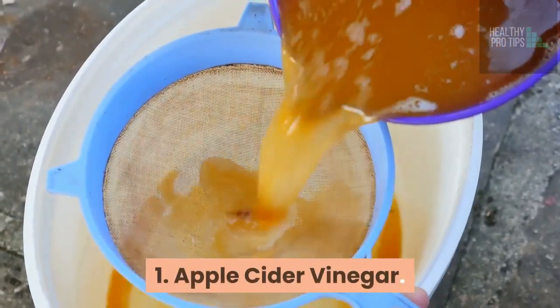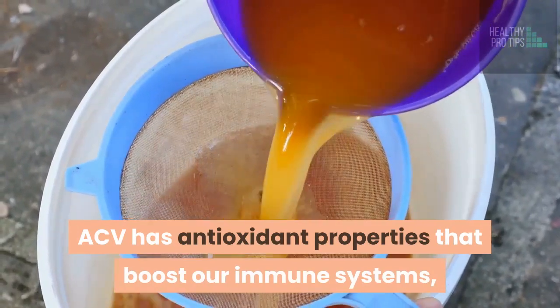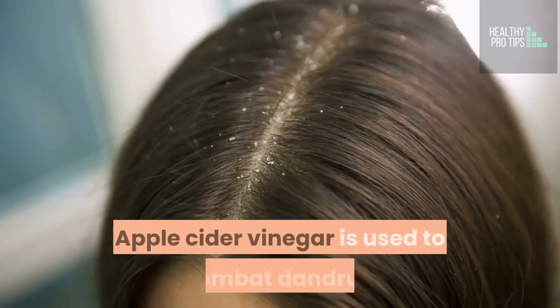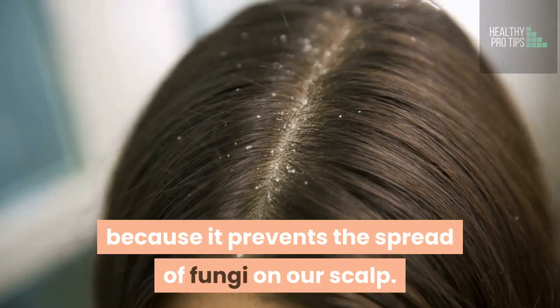1. Apple Cider Vinegar. ACV has antioxidant properties that boost our immune systems, balance our skin's pH levels, and reduce inflammation. Apple cider vinegar is used to combat dandruff because it prevents the spread of fungi on our scalp.